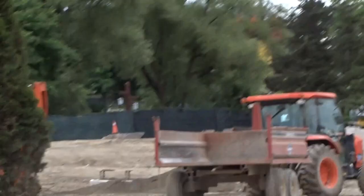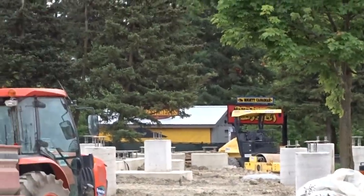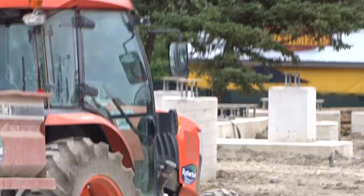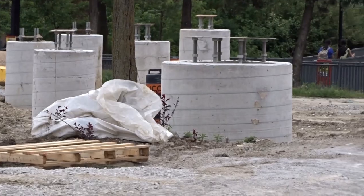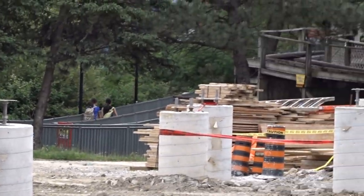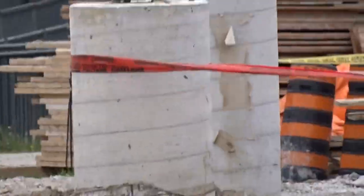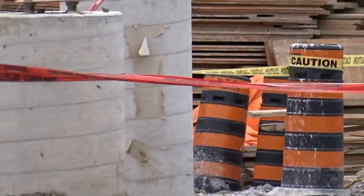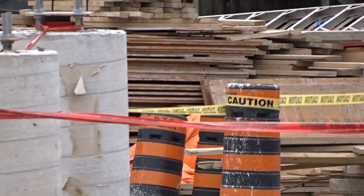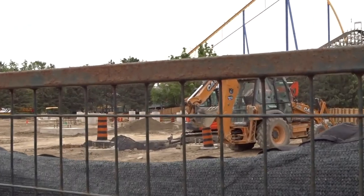We do know where the transfer track and holding area will be next to the station — you can tell by the foundation itself and the footers. You have it turn out of the station, go down towards Mine Buster, then head up towards Timberwolf Falls about halfway, turn towards the tunnel and dive down. I tried to see if any pylons in this area had markings, but they didn't since they're already done.